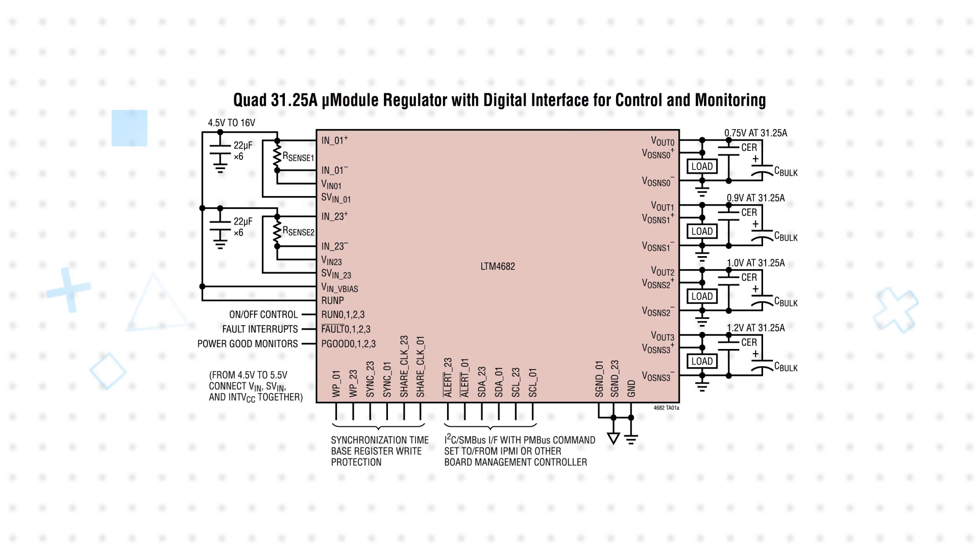The Micromodule includes a 16-bit ADC, fully differential output sensing for all four channels, and programmable loop compensation parameters.